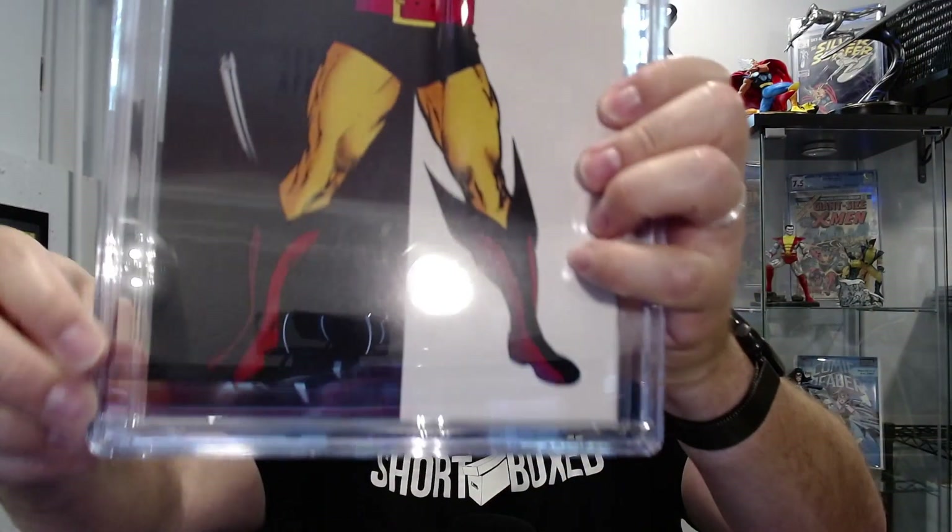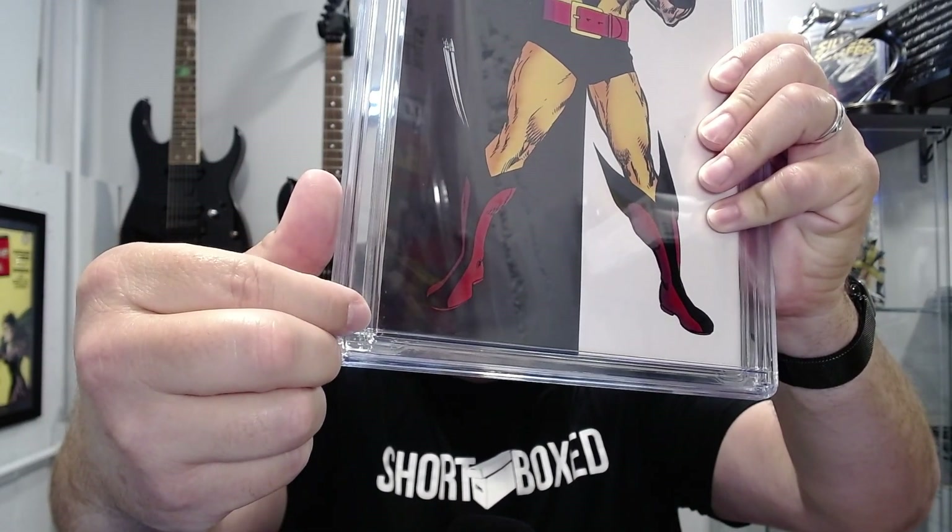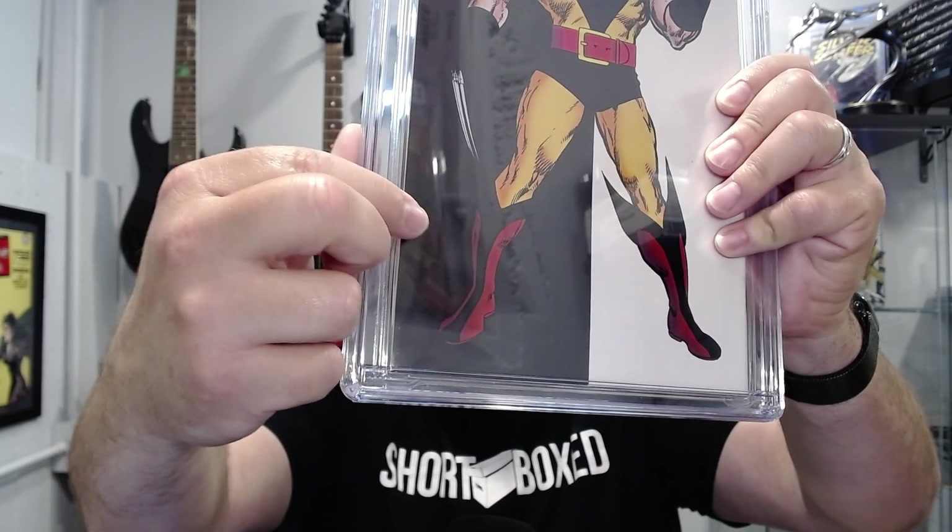Now we're getting into the really disappointing ones. We've got a Wolverine number one — came back a 9.2. I wouldn't have sent this book if I thought it was a 9.2. I do see a couple of slight spine stresses that didn't come out, but a couple of slight spine stresses is not a 9.2. After careful review, the only thing I can find that would have gotten this 9.2 is, if you look closely, there's slight color loss from the print, from the manufacturing — not scuff marks, slight color loss — just tiny little bits on the back cover. That and a couple of spine stress lines that do not break color. I have seen 9.8s riddled with stress lines that do break color, and I get a 9.2.